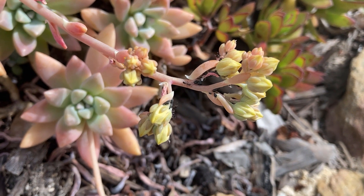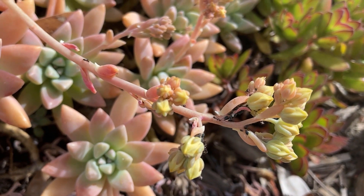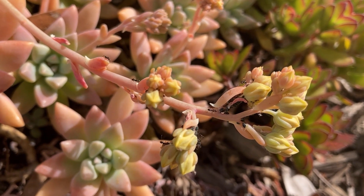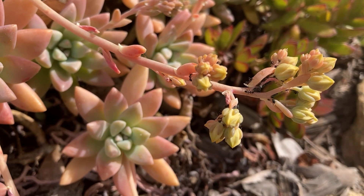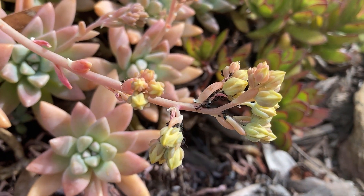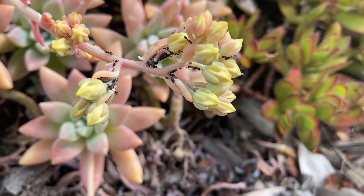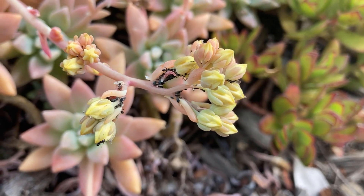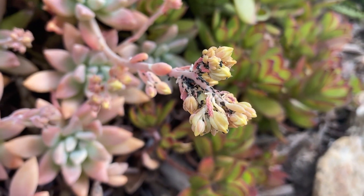Ants are clever and hardworking little things — they are an important part of the ecosystem, but they can also be a huge pain for gardeners and plant growers. If you grow your succulents outdoors, you've probably come across ants crawling all over your plants. They are most active during the warmer months and start coming out as soon as the weather is favorable, which usually coincides with succulents flowering.